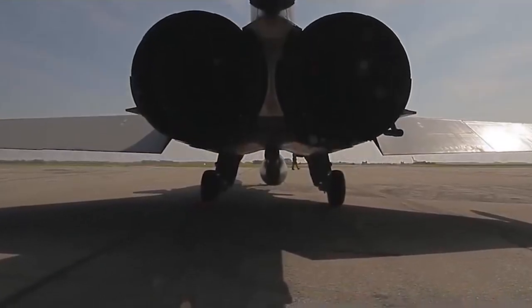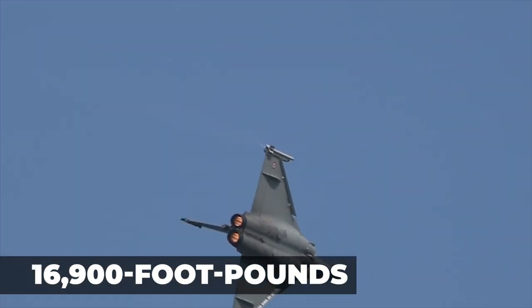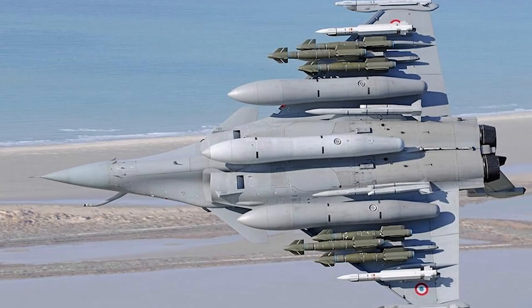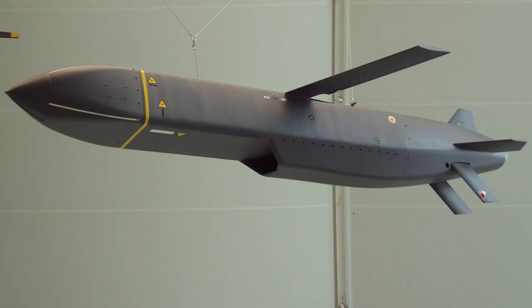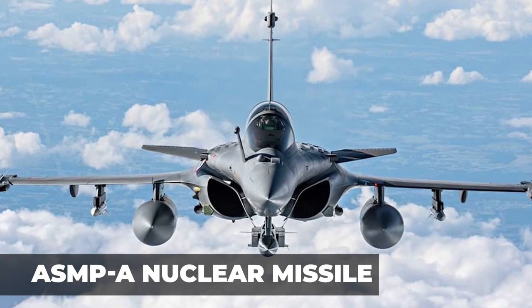The Rafale is fitted with two Snecma M88 engines, each capable of providing up to 11,250 pounds of dry thrust and 16,900 pounds of thrust with afterburners. It is armed with one 30mm GIAT 30 M791 autocannon with 125 rounds. It has 14 hardpoints for Air Force versions and 13 for Navy versions. Air-to-ground missiles include MBDA Apache, MBDA Storm Shadow, AASM Hammer, and laser-guided bombs. It can also carry a last resort weapon — the ASMP-A nuclear missile.